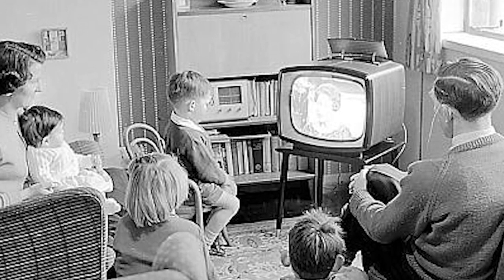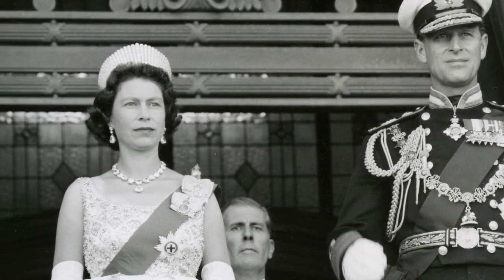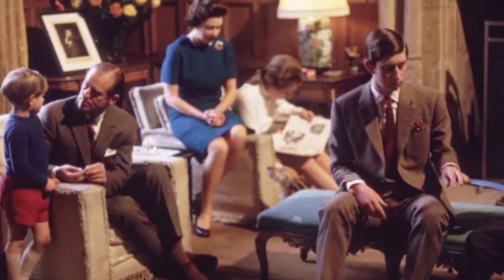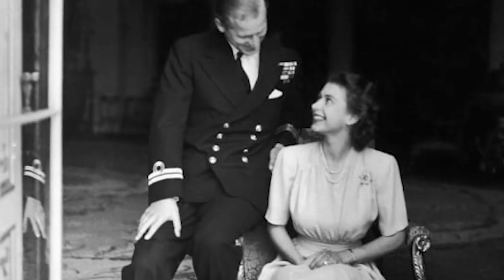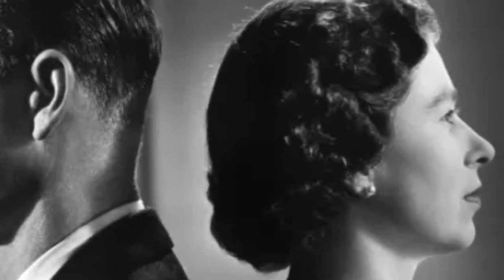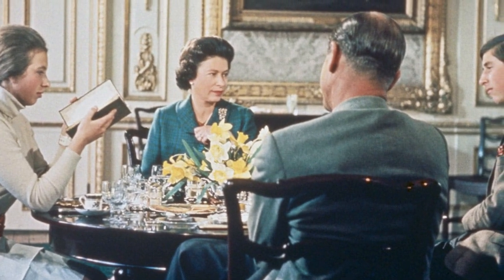It was Lord Brabourne, the son-in-law of royal cousin Lord Mountbatten, who suggested using television to provide the Queen's subjects a sense of her personality. By the 1960s, the times were rapidly changing, and the shy, dutiful Queen and her young family were seen as increasingly irrelevant. A TV special, Brabourne suggested, could also introduce British subjects to 21-year-old Prince Charles ahead of his investiture as Prince of Wales. At the urging of palace press officer William Hesseltine, Prince Philip agreed, and the Queen cautiously gave her consent. Filming began in 1968.